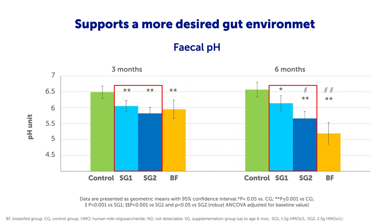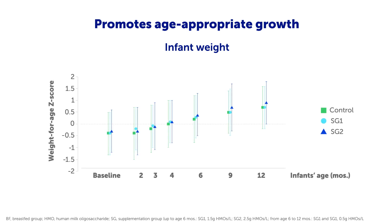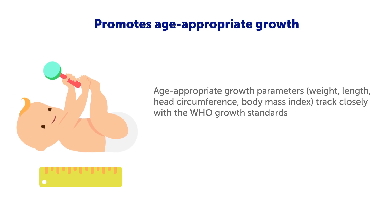5-HMO supplementation of infant and follow-up formula promotes age-appropriate growth. Infants' body weight, length, head circumference, and body mass index in both HMO groups track closely with the WHO growth standards. Also, 5-HMO supplementation is well tolerated through the first year of life.